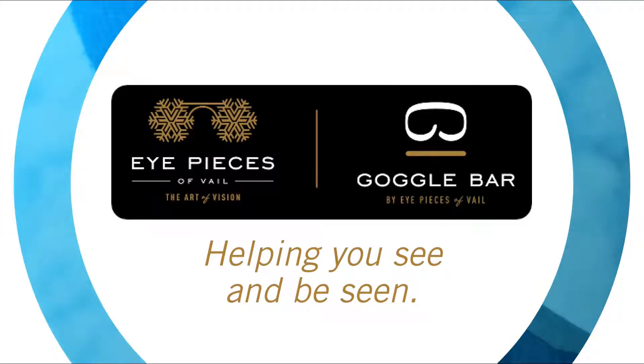Lens of the day is brought to you by Eyepieces of Vail and Goggle Bar, serving the Vail Valley for over 30 years.